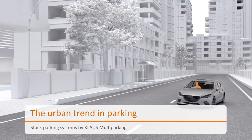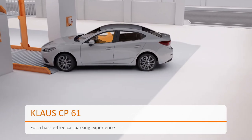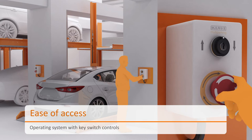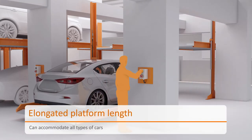Klaus Multiparking offers best-in-class parking solutions. The Klaus CP61 is a stacked parking system. The key switches are designed for ease of access. It can accommodate all types of cars up to 2 meters in height and 5 meters in length.